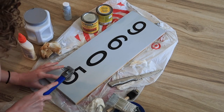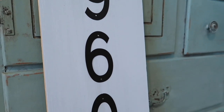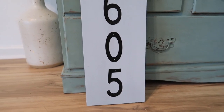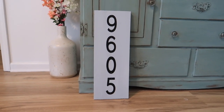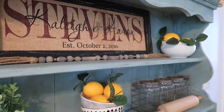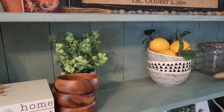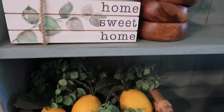I love how the house number sign turned out! I'm definitely going to hang it on my house once my husband gets home. For basically free using leftover wood, it's a cute little DIY. I also like how my hutch turned out — there are still a few things that might change, but everything else I really like. It adds a nice staple piece to my living room.